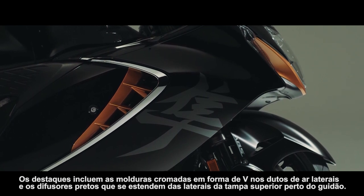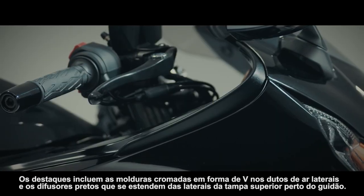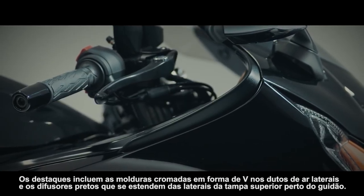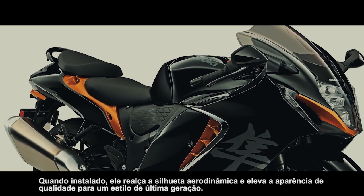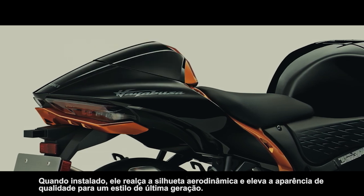Bright metallic accents flow from the sides of the body to the upswept mufflers, expressing strength and refined quality. Accents of note include the chrome V-shaped moldings in front of the side air ducts and the black diffusers that extend from the sides of the upper cowl near the handlebars. A single seat cowling is available as a genuine accessory; when attached, it enhances the aerodynamic silhouette and raises the look of quality to one of ultimate styling.